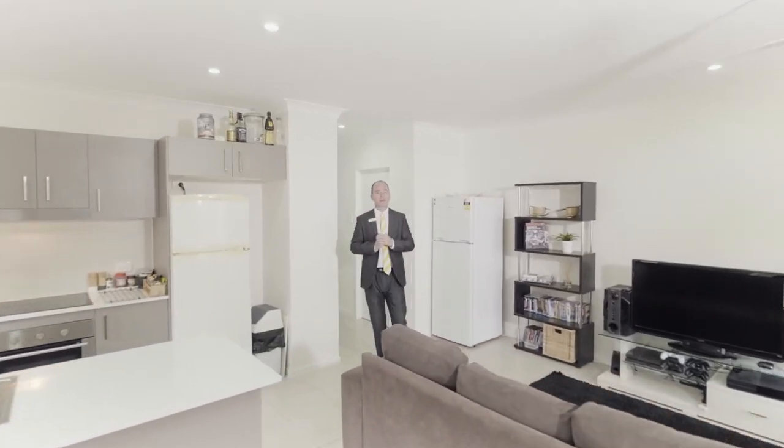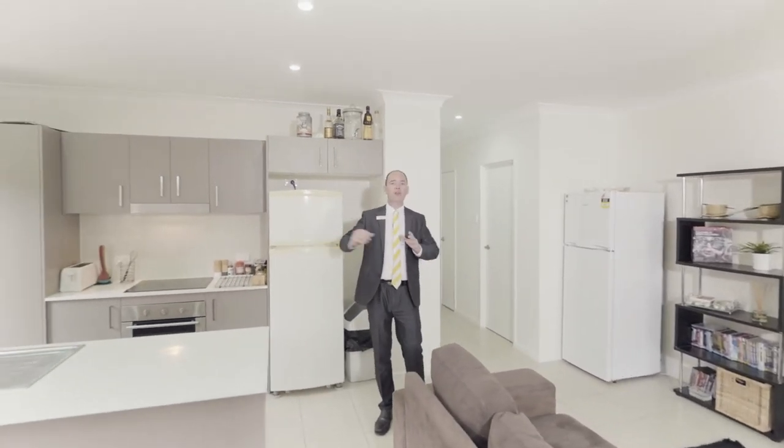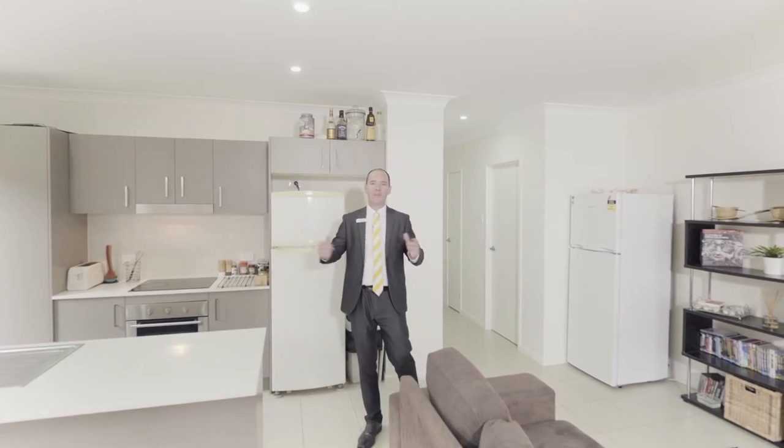Downstairs you have the main living area. There's plenty of space for your lounge and dining setting, as well as a modern kitchen with stone bench tops, stainless steel appliances, and plenty of bench space.